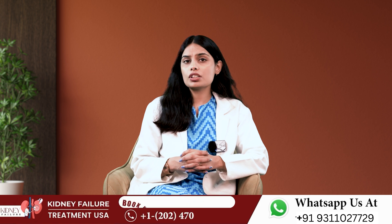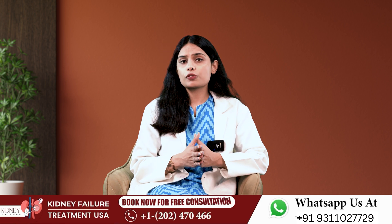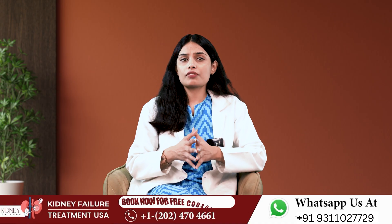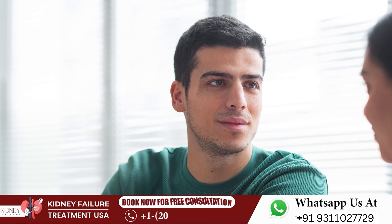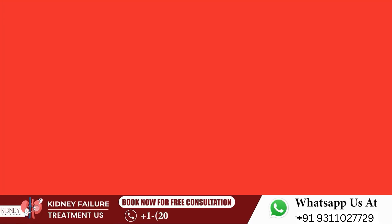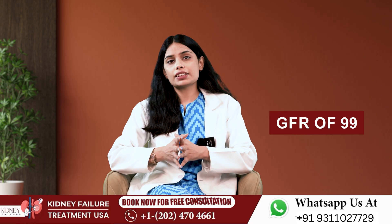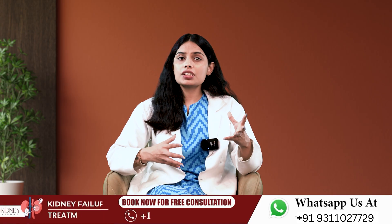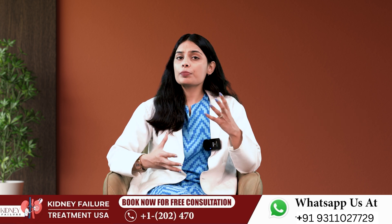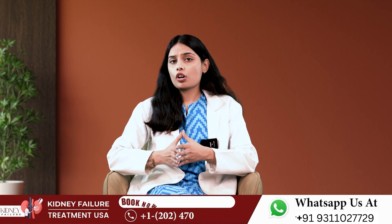Your GFR will decline naturally with age even for people without kidney damage. The GFR scale goes from 0 to 120. Common averages by age: 20s — 116; 30s — 107; 40s — 99; 50s — 93; 60s — 85; over 70 — 75. If your GFR is lower than normal, your doctor will do additional tests.